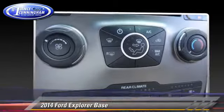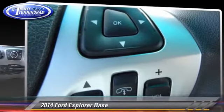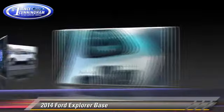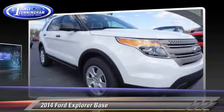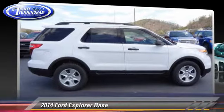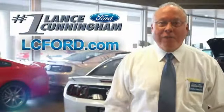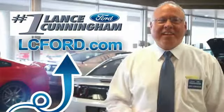Give us a call to schedule your test drive today. Hey folks, thanks for checking out this vehicle. For more information, lc4.com. Thanks again.